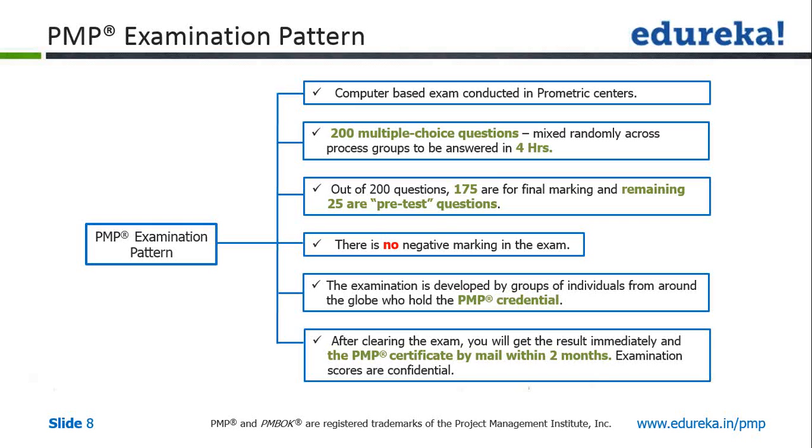Out of the 200 questions, 175 are scored and the remaining 25 are pre-test questions used for PMI's research. The passing mark is 61%, meaning you need to get 106 out of 175 questions correct. You will not know which questions are pre-test questions, so treat all 200 with the same seriousness. There is no negative marking. The question paper has multiple versions developed by PMP-credentialed industry professionals worldwide. Questions are not confined to any particular industry.